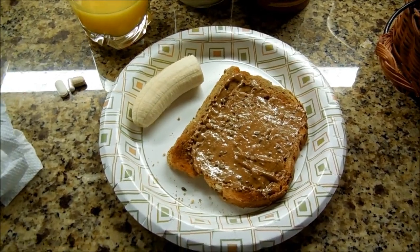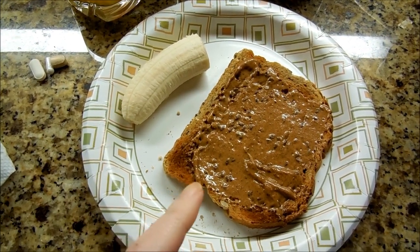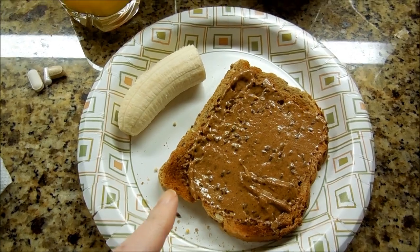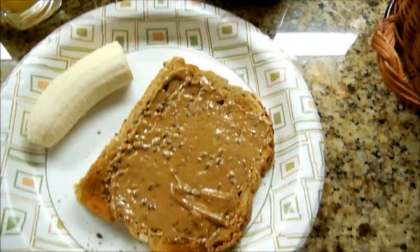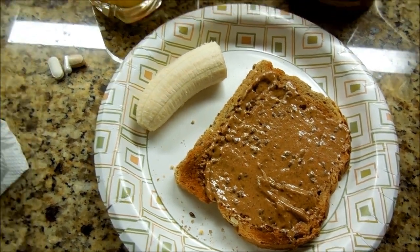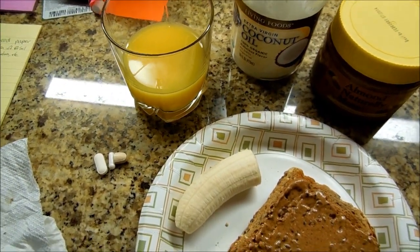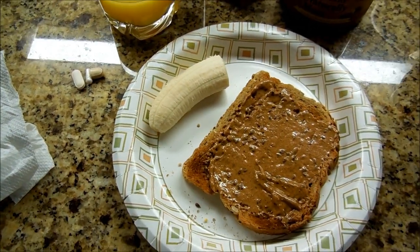So this is what's for breakfast. I'm having a half of a banana — I ate the other half yesterday — and some cereal toast with coconut oil and almond butter on it. It has flax seeds — that's what all the little seeds you're seeing. And my half glass of orange juice. I started taking some vitamins again.